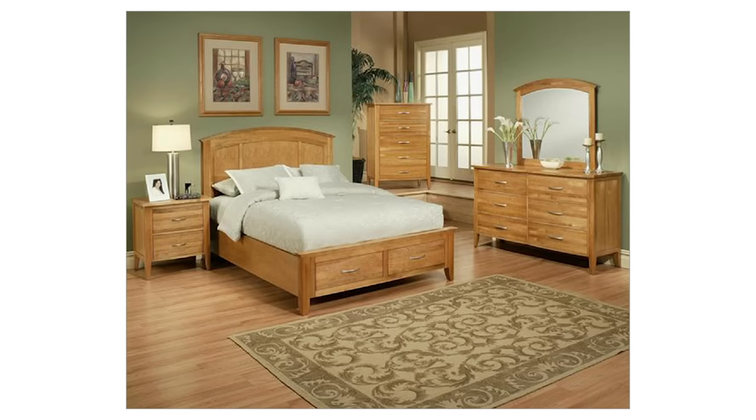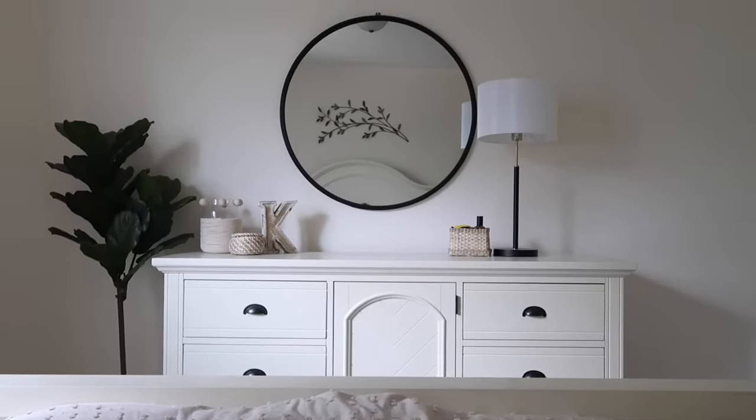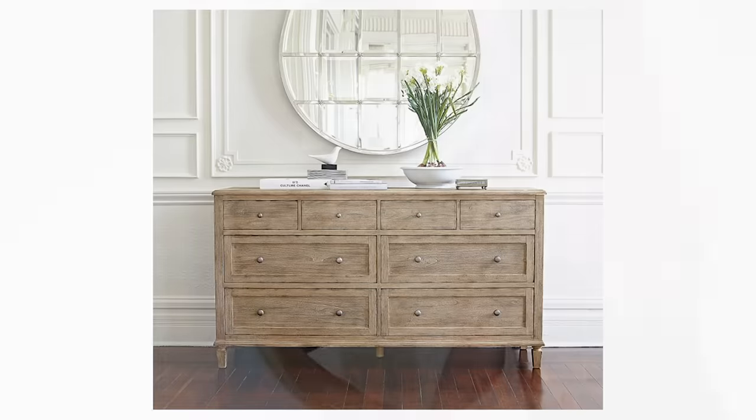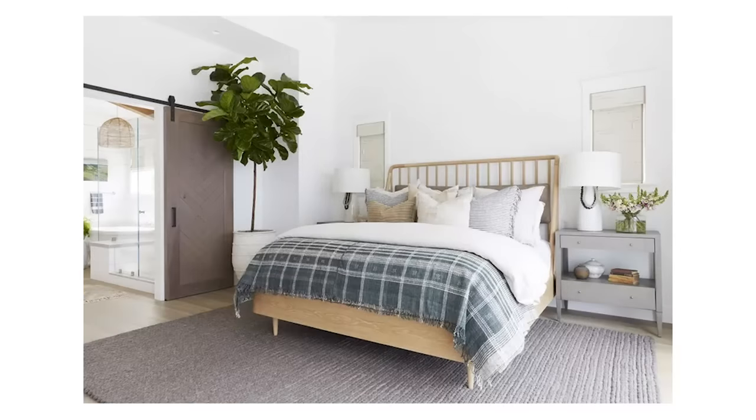Now if you have a matching bedroom set, here are some tips to change up the look so it looks a little less matchy-matchy. For your bedroom dresser, which usually comes with the set, a lot of them have a big mirror on top that's attached. You can actually disassemble that, take the mirror off very easily, and you instantly have a more modern look. That will give you the opportunity to decorate on top of your dresser using a different shaped mirror, putting up a gallery wall, or hanging a shelf. There is so much more you can do once you take that mirror down.